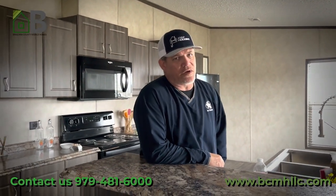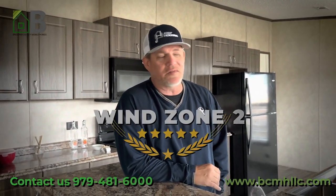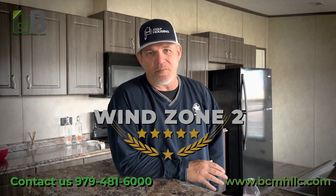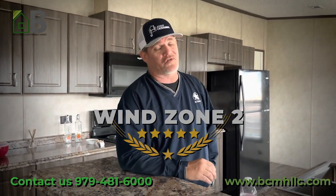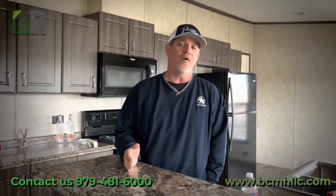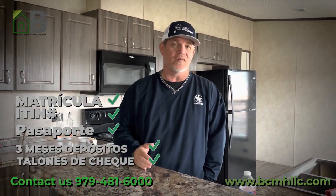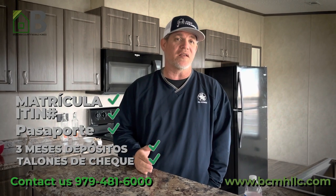Windzone 2 means that any county that borders the coast in any way, you have to have a windzone 2 built house. It's built to a little different code. The code essentially includes additional lumber and bracing around the windows and doors, additional tie downs, additional straps, longitudinal ties — and essentially this is to help withstand hurricane force winds. Ninety percent of our inventory is windzone 2, and we specialize specifically in that, being in Rosoria County.